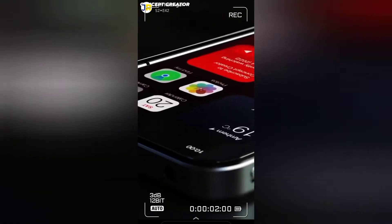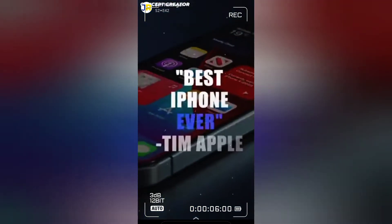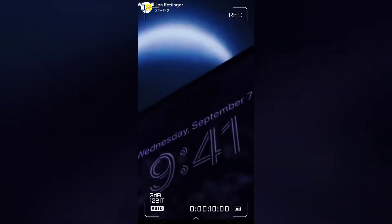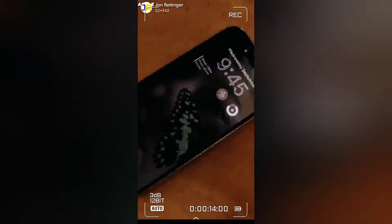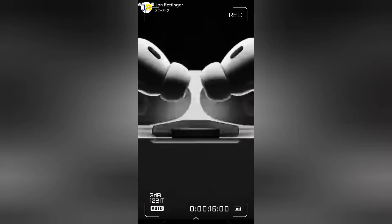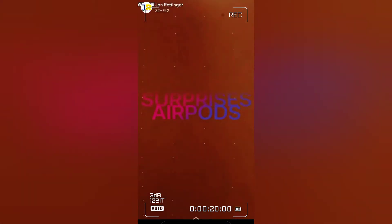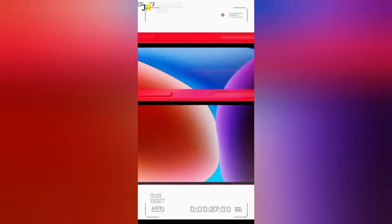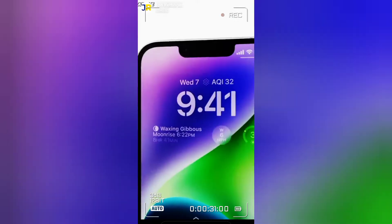It's sometimes easy to poke fun at Apple for making very small changes and then hyping them up like crazy. But this year, with Apple's iPhone 14 Pro and a slew of other announcements, they're actually bringing some really new and novel features. The iPhone 14 and 14 Pro are official, and somehow Apple introduced four new phones that are simultaneously boring and crazy exciting.